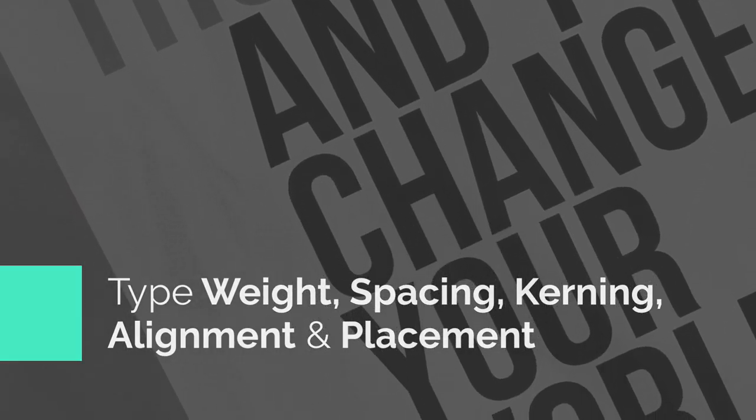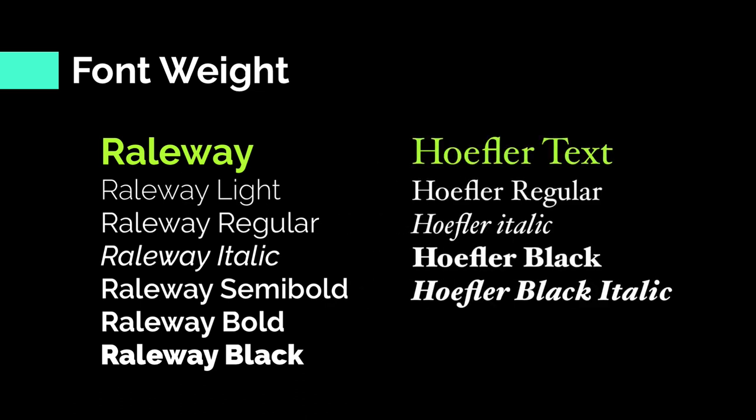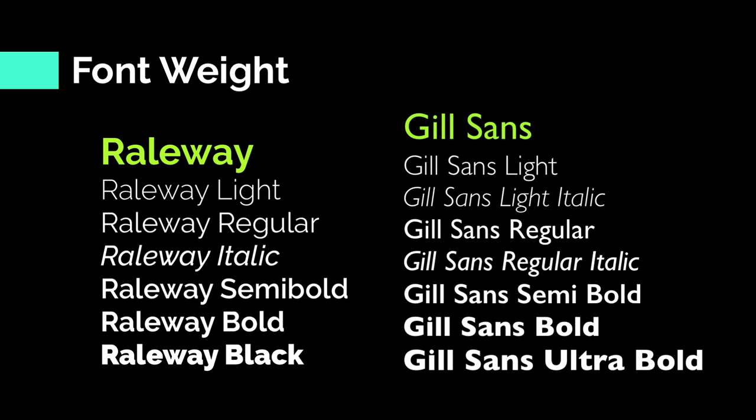Many typefaces have different font styles and weights. Font weights come in many different flavors. Some typefaces have a wide variety of weight choices, while some fonts only have a few. I love using a font like Raleway or Gill Sans because they offer a full suite of weight choices.